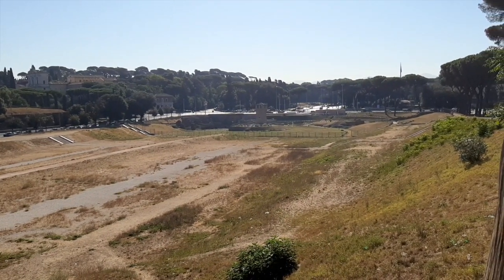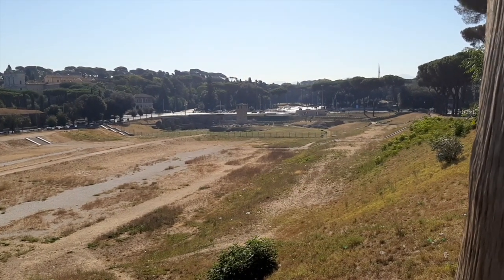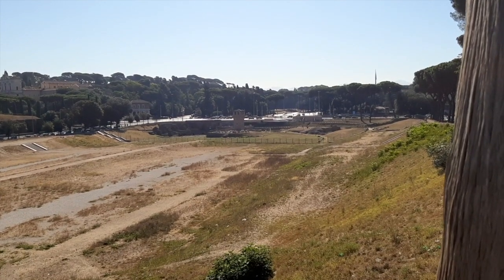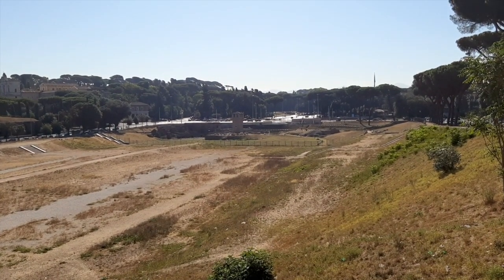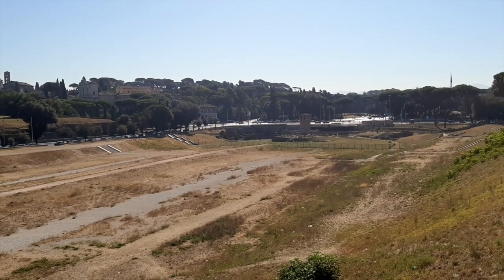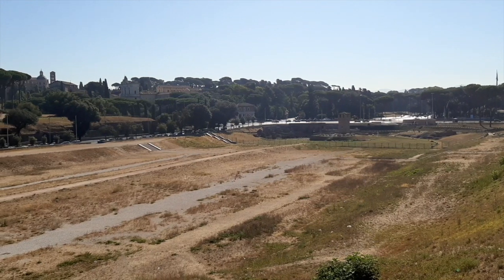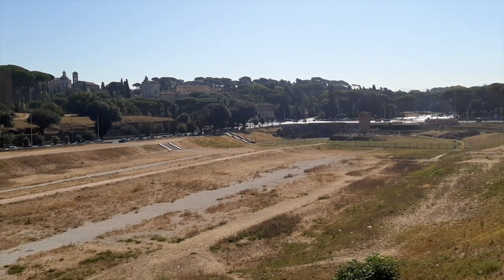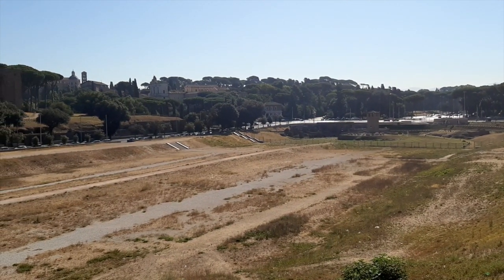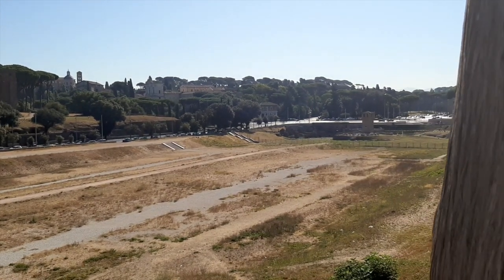Horse racing was so popular in ancient Roman times — it was a kind of spectacle, probably the oldest and the most popular. All the Romans loved both the horse racing and the games, the animal hunting and the gladiatorial fights that took place at the Colosseum. But the horse races were very, very popular, trust me.